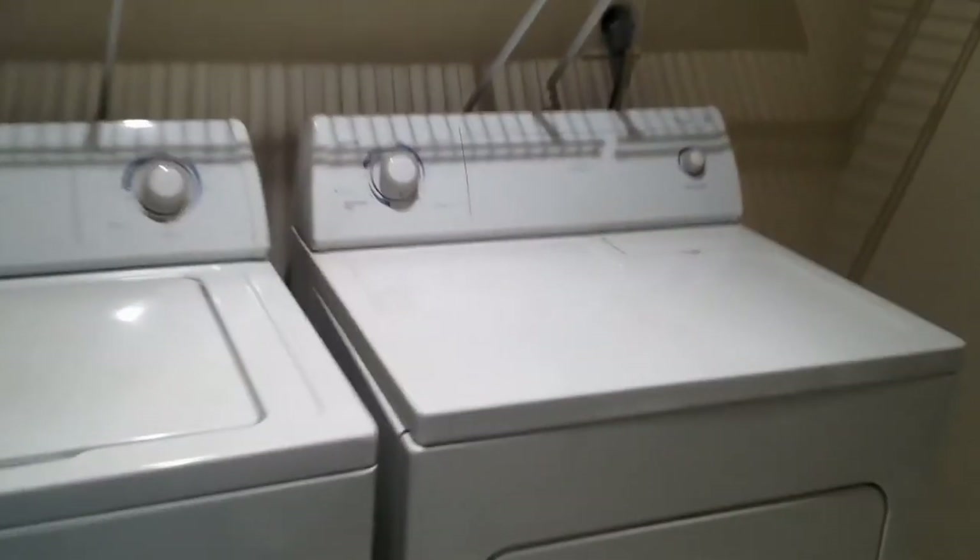Off the family room, we have the laundry room with additional storage. The garage is two-car. The garage door works fine. The water heater looks aged.